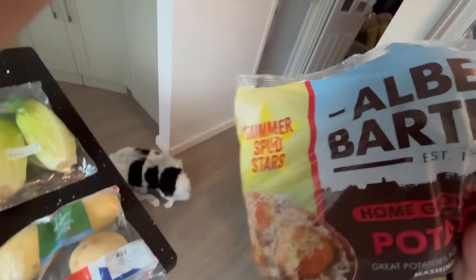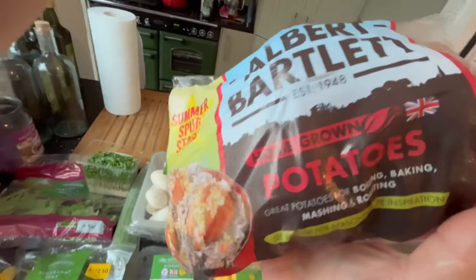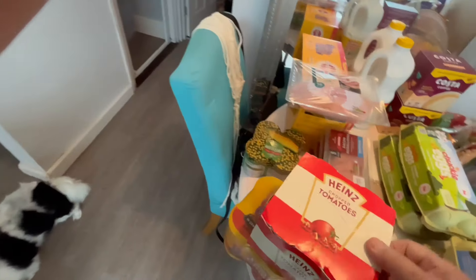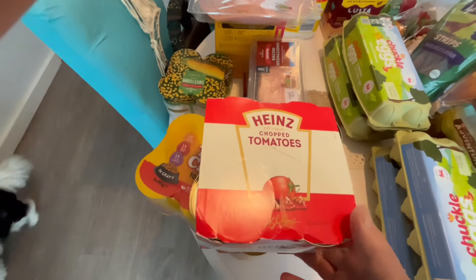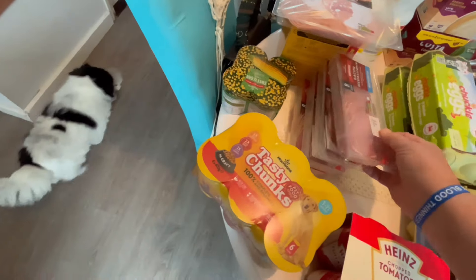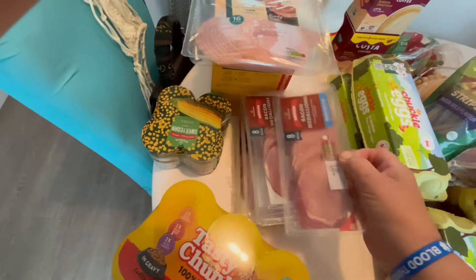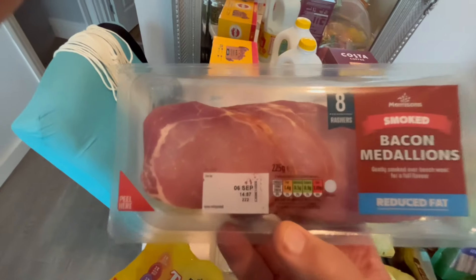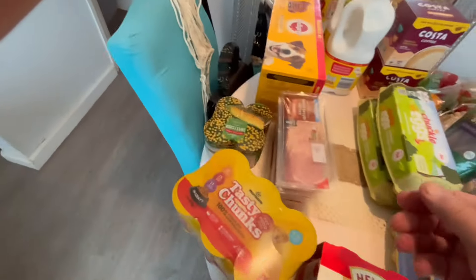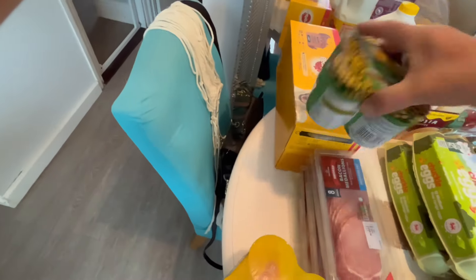Albert Bartlett potatoes — they're red, I don't know if that makes a difference but they certainly are nice potatoes. We have some Heinz chopped tomatoes, followed by four packs of bacon medallions, nicely trimmed, no fat. And a pack of nice British honey roast ham — no added water, that's a godsend, so nice and healthy. Tinned sweetcorn.